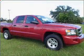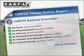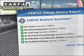Brake safely with the Anti-Lock Braking System. An included Carfax Vehicle History Report allows you to purchase with confidence and the knowledge that your buy was a smart choice.